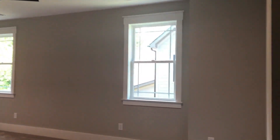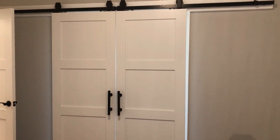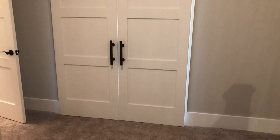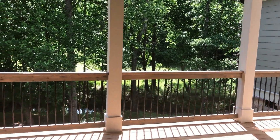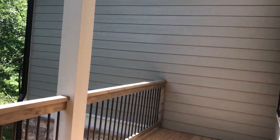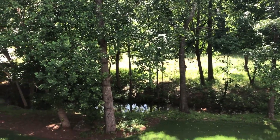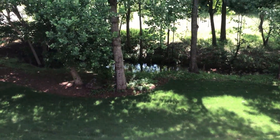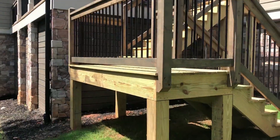We were just amazed at the quality of these homes. The location is tucked away in a quiet area. I love the barn doors, the porches, the back decks, and there's a little stream back there — I'm guessing that's Turtle Creek. The location is convenient to everything.